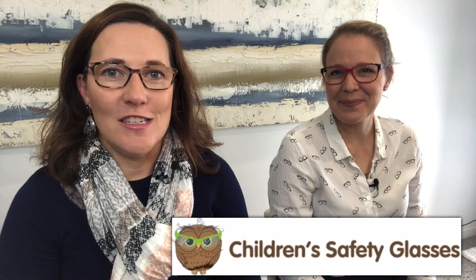Thank you so much Emma for spending some time with us today to give us some tips on keeping our eyes and our kids' eyes healthy and safe in the warmer months. You can find Emma at childrensafetyglasses.com.au and for more information on kids' eye health, safety and vision head to kidseyegear.com.au.